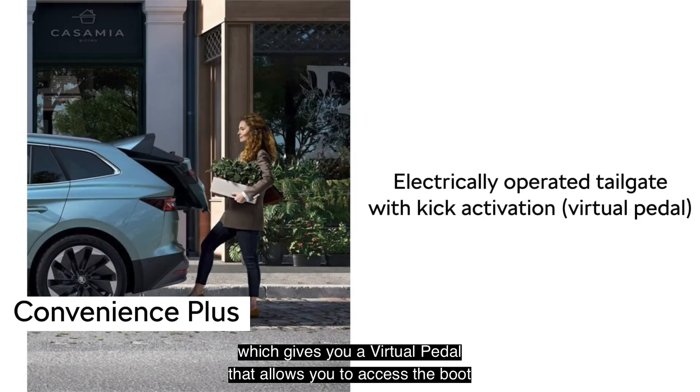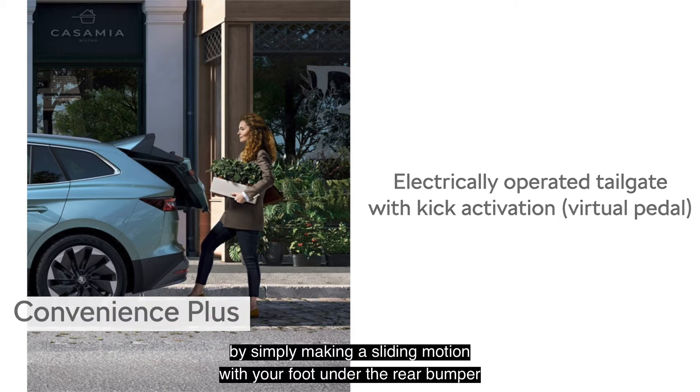You can also upgrade to Convenience Plus, which gives you a virtual pedal that allows you to access the boot by simply making a sliding motion with your foot under the rear bumper.